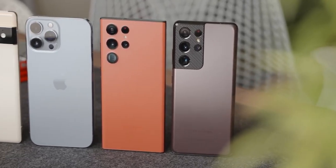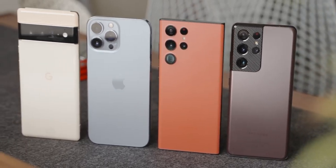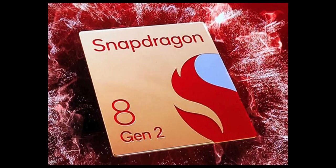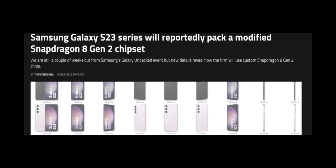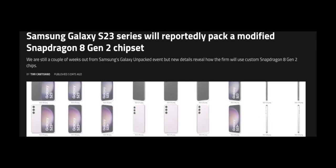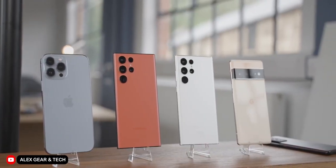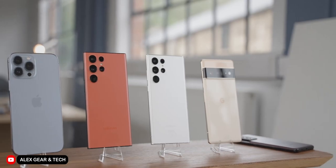The flagship Snapdragon chipset we can expect this year is the Snapdragon 8 Gen 2. But Samsung being Samsung will never settle for the bare minimum, so the S23 Ultra will be shipping with a custom version called the Qualcomm Snapdragon 8 Gen 2 Mobile Platform for Galaxy. This custom chipset is said to allegedly provide a higher clock speed than the base Snapdragon 8 Gen 2. And coupled with 12GB of RAM, the S23 Ultra will definitely be one of the best performing smartphones of 2023, at least early 2023, as later in the year we're most likely going to get the Snapdragon 8 Gen 2 Plus on gaming smartphones.